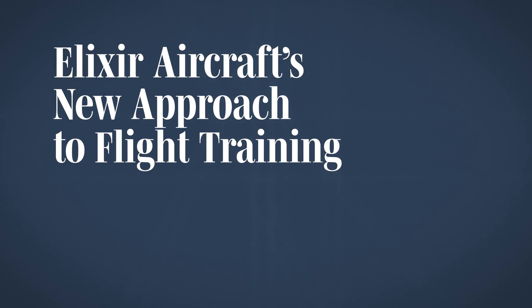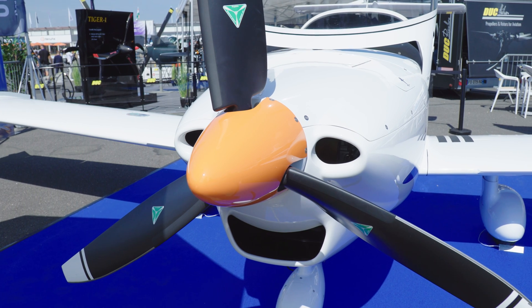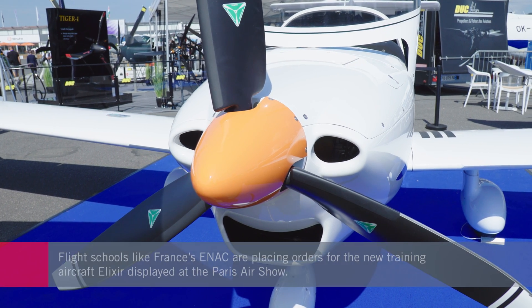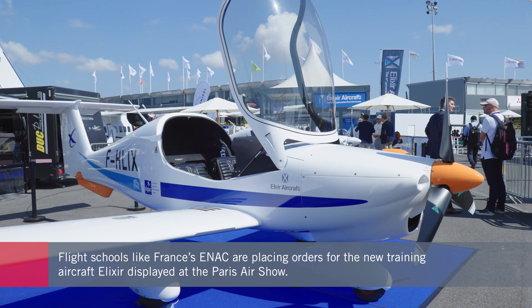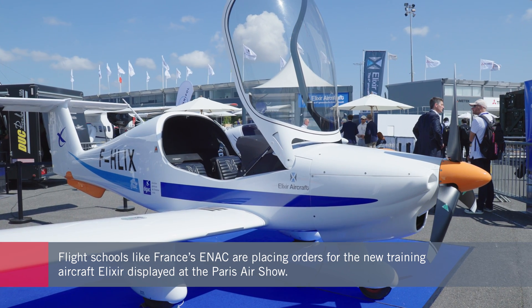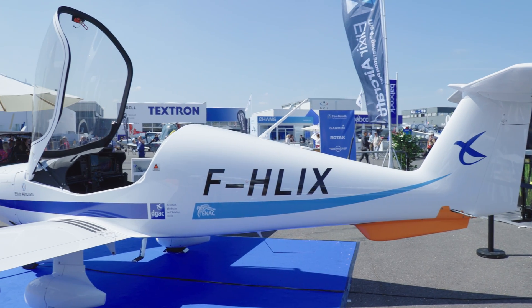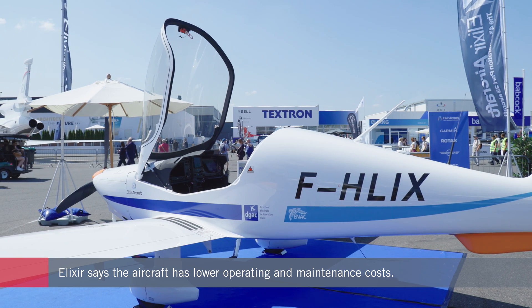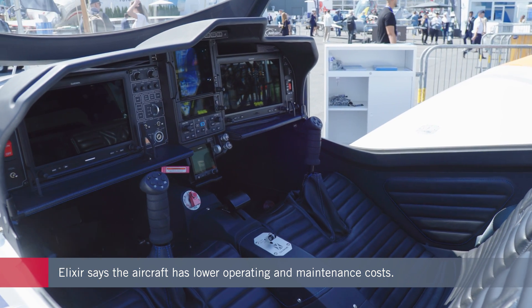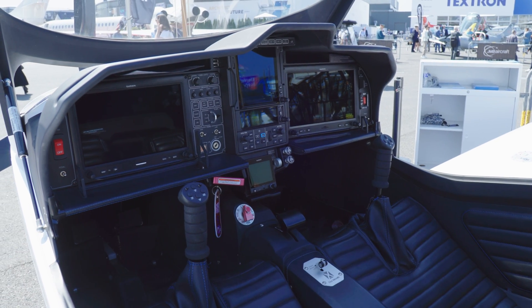Alexia's two-seat training aircraft is proving popular with flight schools, such as France's ENAC, which has ordered 30 during the recent Paris Airshow. The manufacturer, based at La Rochelle on France's west coast, says its fourth generation technology has resulted in a Part 23 aircraft that is safer, greener and more versatile. It claims the Alexia model, which features a glass cockpit, delivers lower maintenance and operating costs that equate to around 50 euros per flight hour.